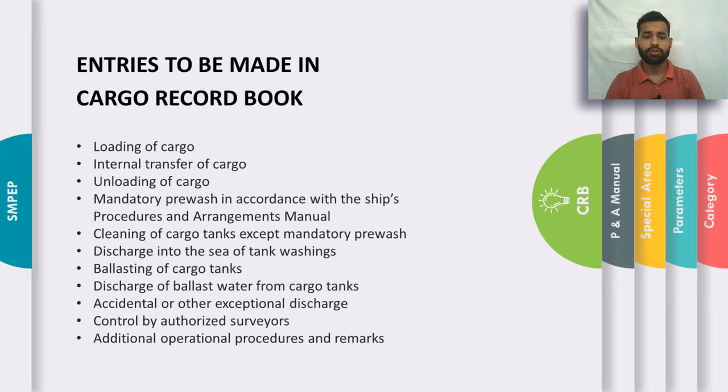The entries to be made in the Cargo Record Book include: loading of cargo; internal transfer of cargo during the voyage; unloading of cargo; mandatory pre-wash; cleaning of cargo tanks; discharge into the sea of tank washings; ballasting of cargo tanks; discharge of ballast water from cargo tanks; accidental or exceptional discharge; control by authorized surveyors; and additional operational procedures and remarks.